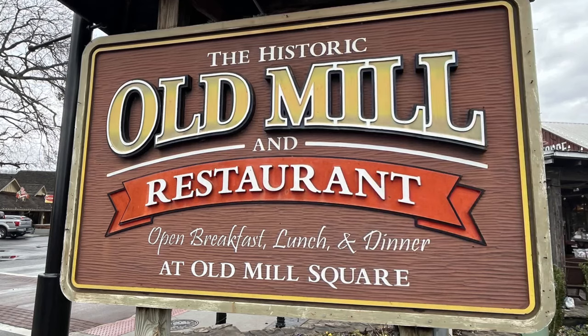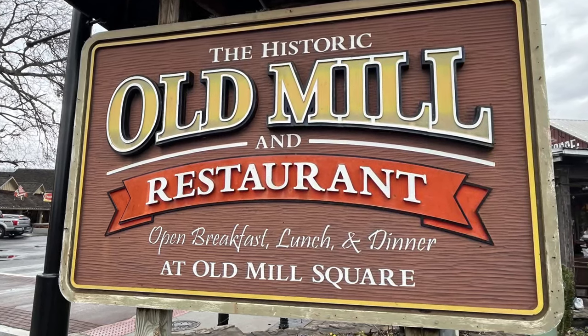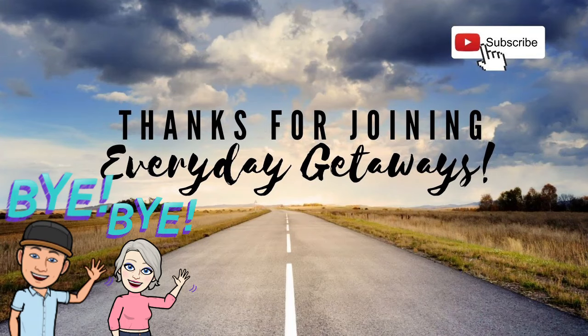Take care of yourselves, take care of others, and we will see you soon. Bye bye! Join us next time as we visit the Island in Pigeon Forge to experience the Sky Fly Soar America Ride.